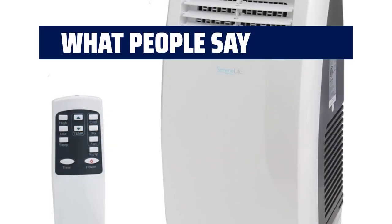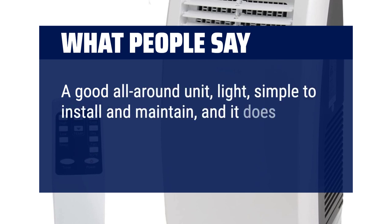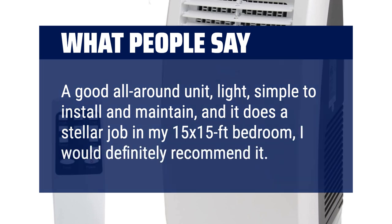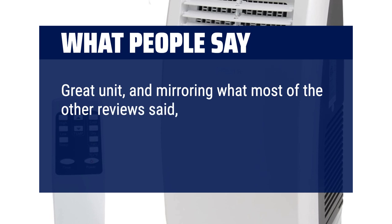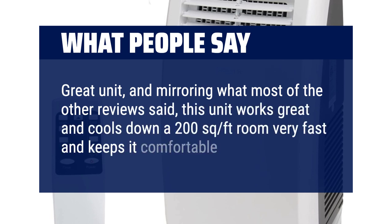What people say: A good all-around unit, light, simple to install and maintain, and it does a stellar job in my 15 by 15 foot bedroom — I would definitely recommend it. Great unit, and mirroring what most of the other reviews said, this unit works great and cools down a 200 square foot room very fast and keeps it comfortable.